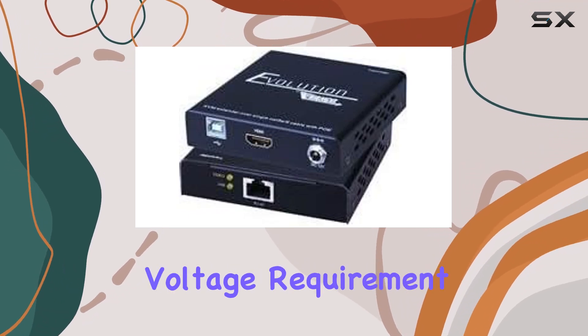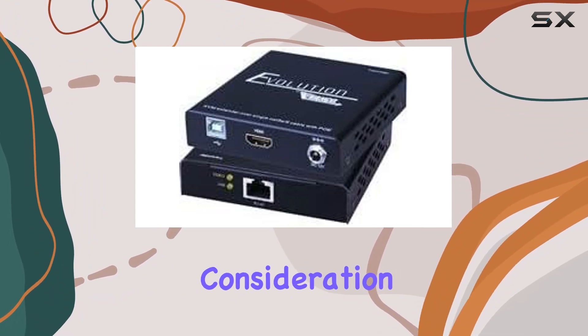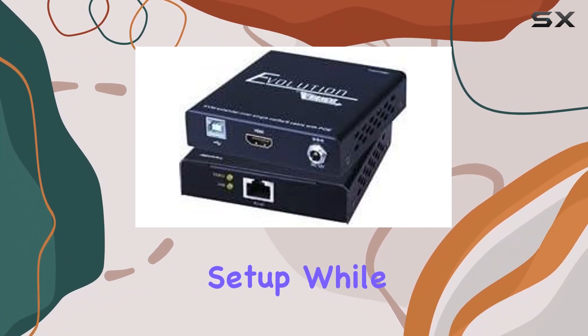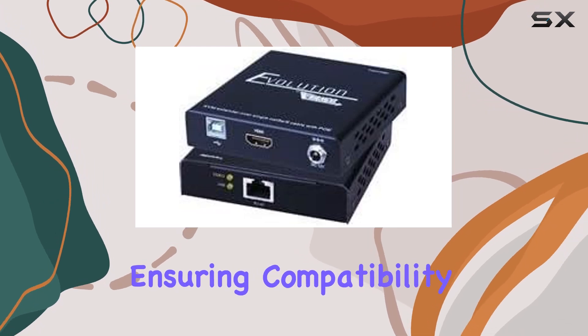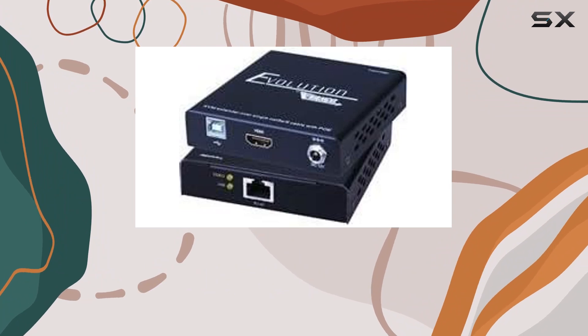However, it's worth noting the operating voltage requirement of 12 volts DC, which may require additional consideration depending on your existing setup. While this is typical for many extenders, ensuring compatibility with your power infrastructure is crucial to avoid any operational hiccups.